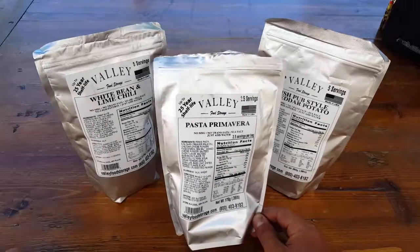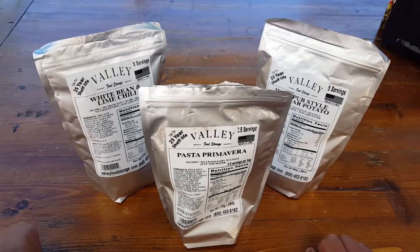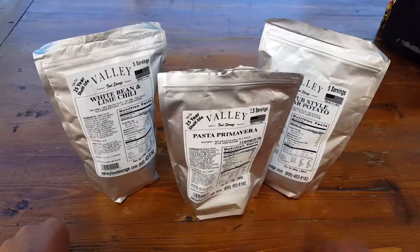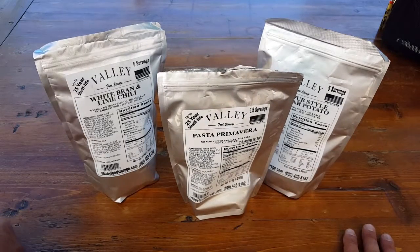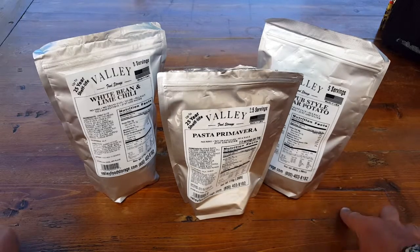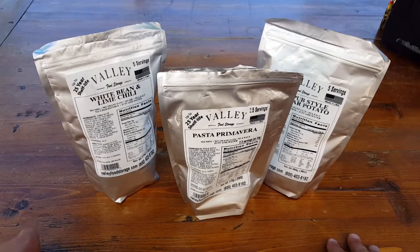Just think about it — a 25-year shelf life. When we're looking for emergency food storage supplies, this is something I really want you to consider. They're a small company based out of Utah and they seem to really care about what goes into their packaging, which is why I decided to give them a closer look and review them for you and for our Natural Training Center members.